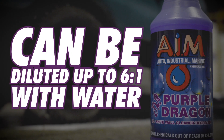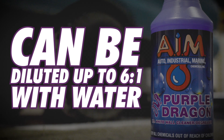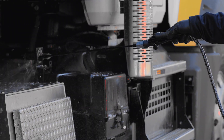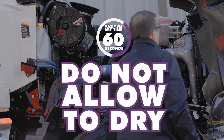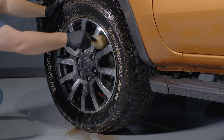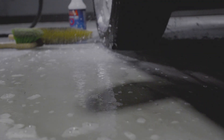Purple Dragon can be diluted up to 6 to 1 with water for general cleaning of most surfaces. Simply spray the desired mixture on the surface you want cleaned. Let it penetrate for one minute without letting the solution dry, then agitate the surface with a brush. You can either rinse Purple Dragon clean with water or use a high-pressure rinse.